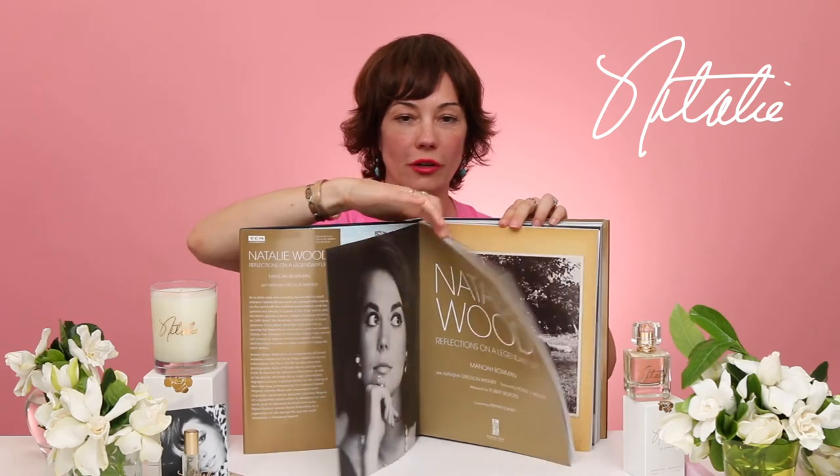The last thing I wanted to talk about is the book that I co-authored with Manoa Bowman. This is a coffee table book on my mom which I think is quite beautiful. These are all incredible photographs of her, and in the back are family photos that have never before been published, as well as an essay my mom wrote for Ladies Home Journal in 1966 which was never published. My mom loved butterflies so we opened the book with these incredible butterflies.